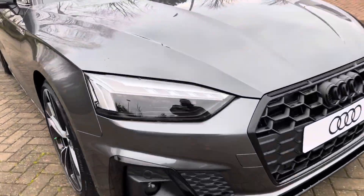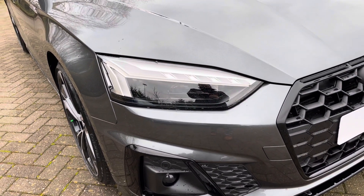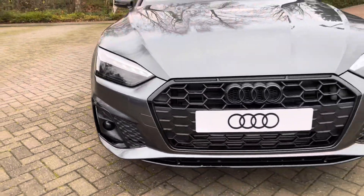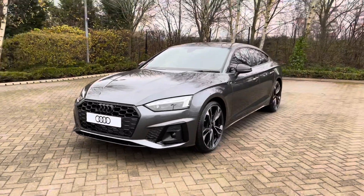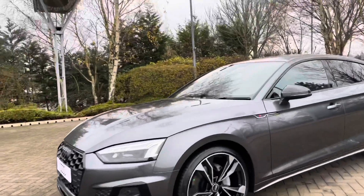As we make our way to the front of the vehicle we come to this car's Matrix LED headlights, which offer a fantastically bright beam, ideal for lighting up those darker road conditions. This being a Black Edition of the A5 Sportback, it comes with black styling cues featured around the vehicle, starting with the black honeycomb grille and the black Audi rings to the front.